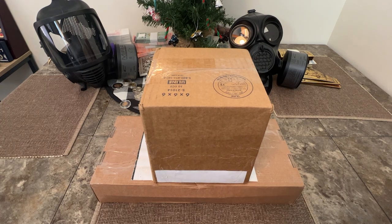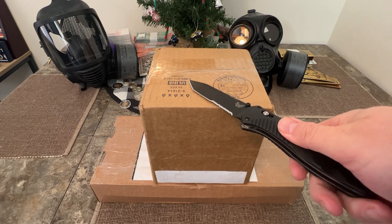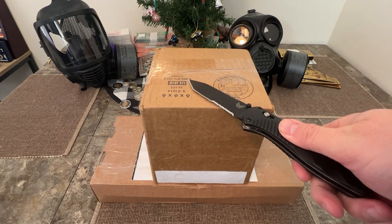What is up guys, International Stacker back, and boy do I have something interesting to unbox. Let's go.